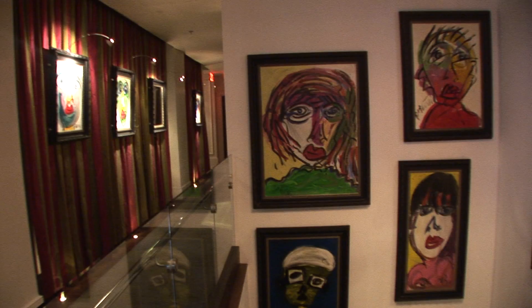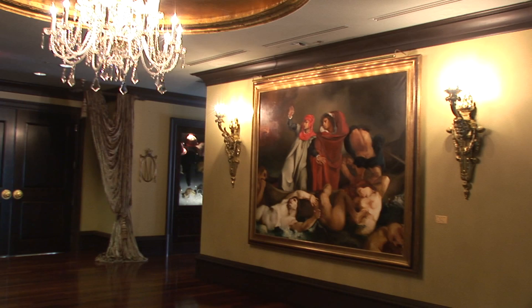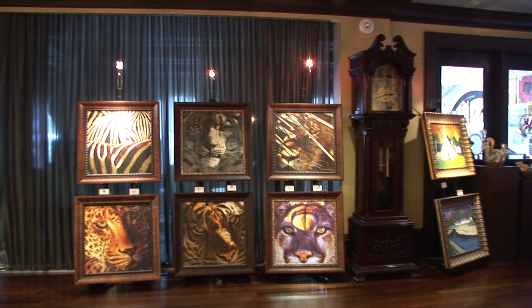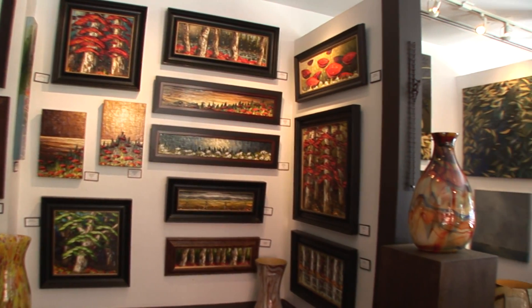At the heart of the Kessler Collection of Hotels is a celebration of the artistic spirit. The Mansion on Forsyth Park is home to 400 works of artwork and a masterpiece all its own, the Grand Bohemian Gallery. This unique gallery showcases works of art by internationally recognized artists, designed to inspire the collector in all of us.